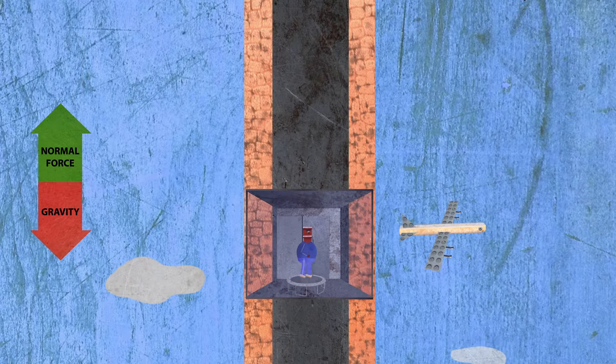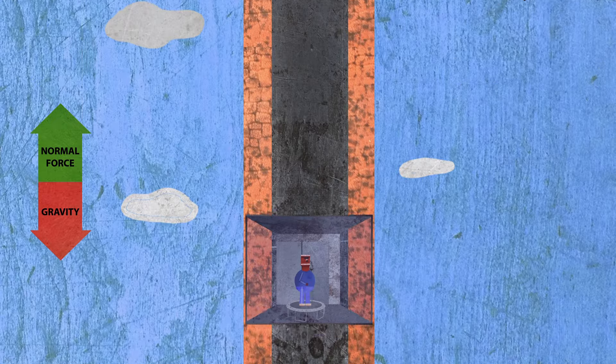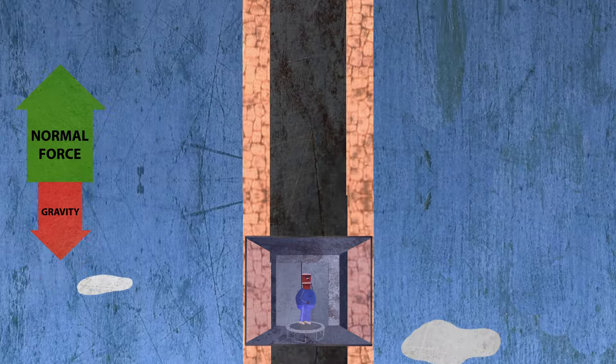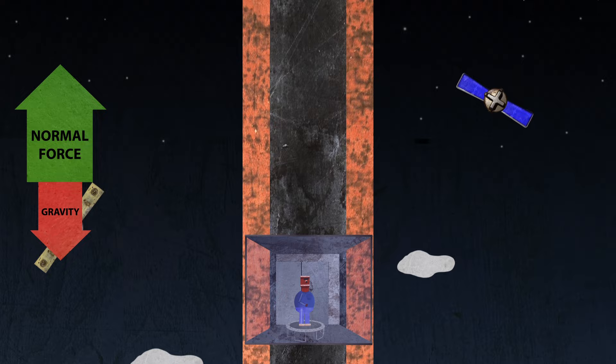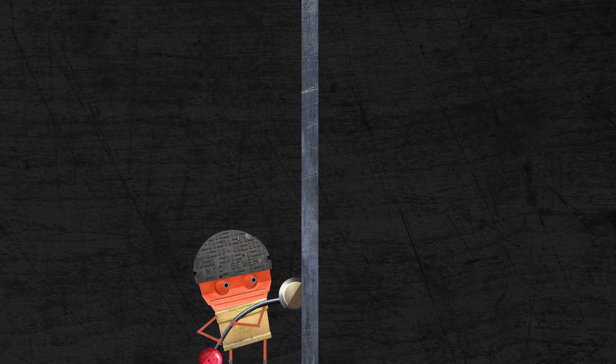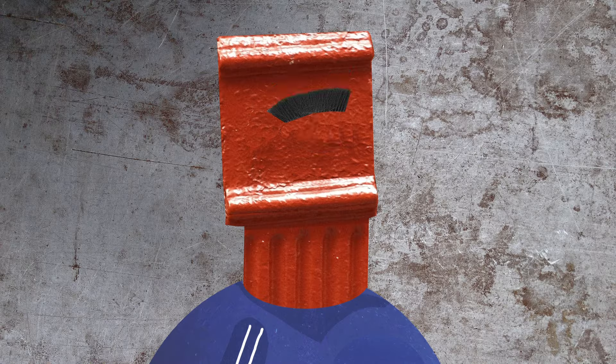Now consider what would happen if the elevator accelerated upward. And even more frightening, if someone snuck in and cut the cable holding the elevator, what would happen then? Think about it.